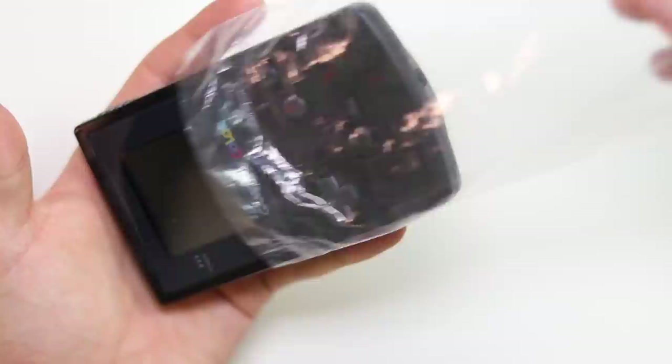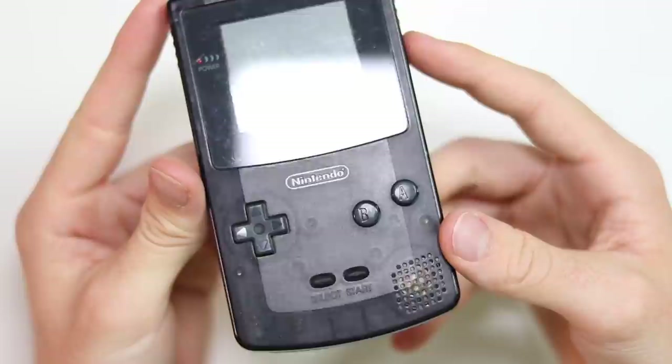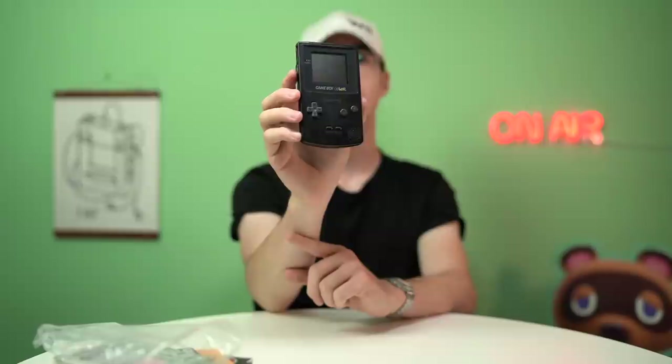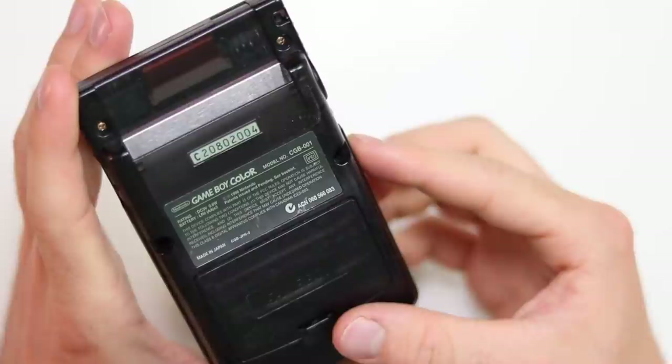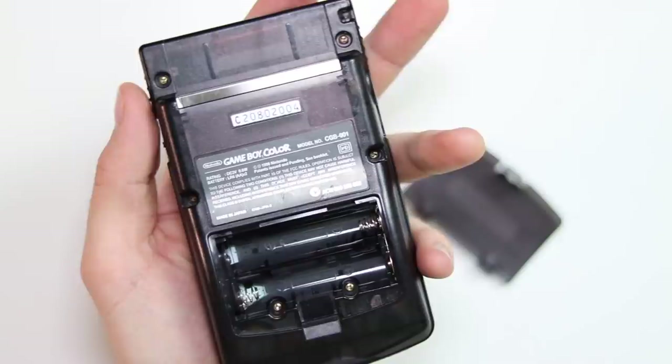Here it is. Unfortunately, the screen's a little bit scratched up — not really a lot you can do about that. But doesn't this just look like nothing that Nintendo would ever make? It's like the least Nintendo product I've ever seen in my life. Granted, there was a black DMG and there was also a black Game Boy Pocket, but clear black? It's just so weird. Because obviously there was the clear black Nintendo 64, and then there was also the clear black 64DD. I don't know — it's so cool. I absolutely love it. I find it fascinating.